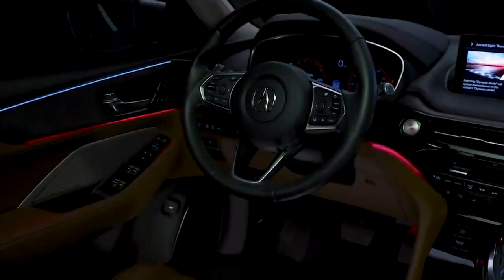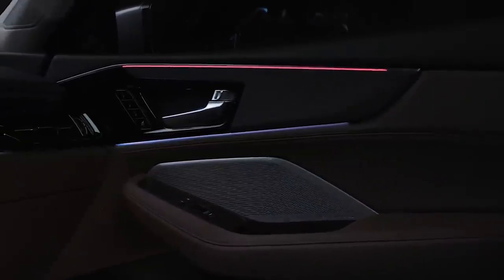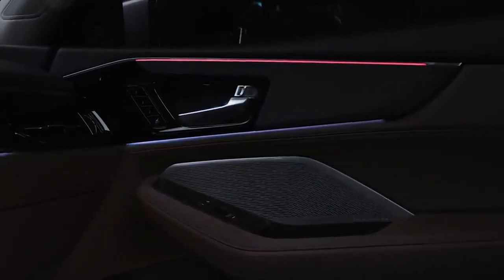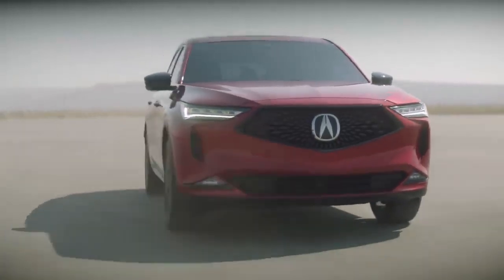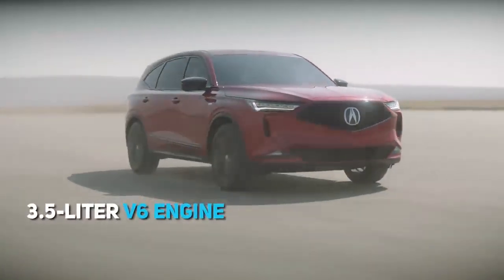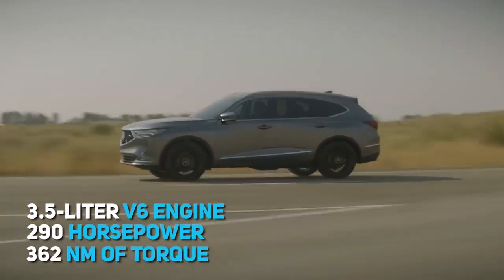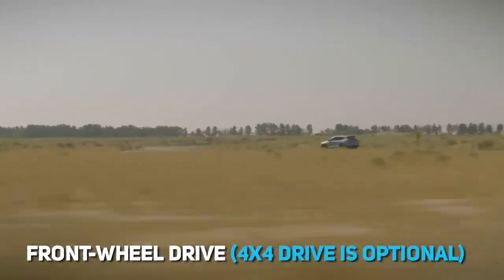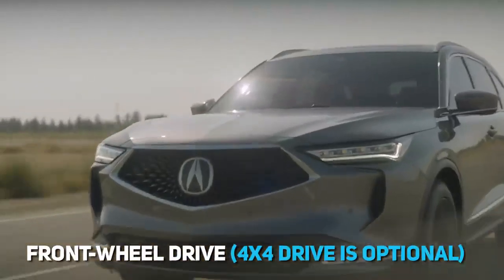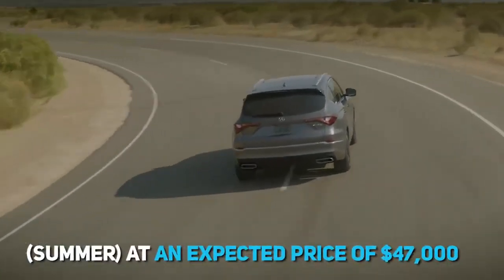Additional features include a heads-up display, leather, LED ambient lighting, and an ELS Studio 3D audio system with 16 speakers. A sports-type S version will also appear later. The standard MDX has a 3.5-litre V6 engine with 290 horsepower and 362 newton-metres, paired with a 10-speed automatic and front-wheel drive, with 4x4 drive optional. Sales start in summer at an expected price of around $47,000.